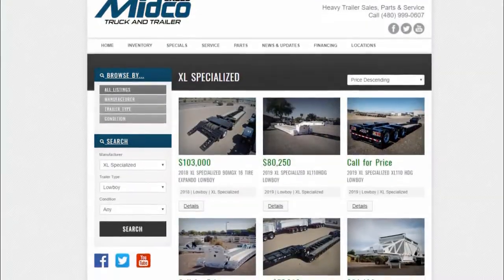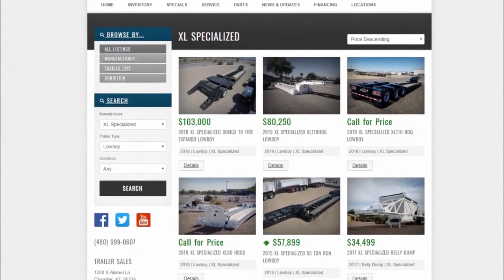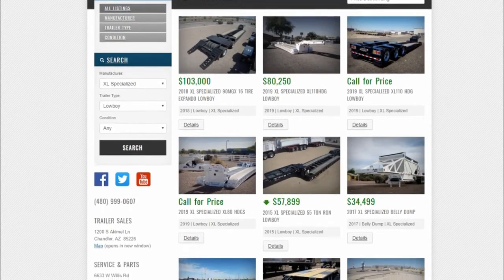Mitco Sales is an XL Specialized trailer dealer. Visit MitcoSales.com to learn more about this lowboy or about any of the XL Specialized Heavy Haul trailers.